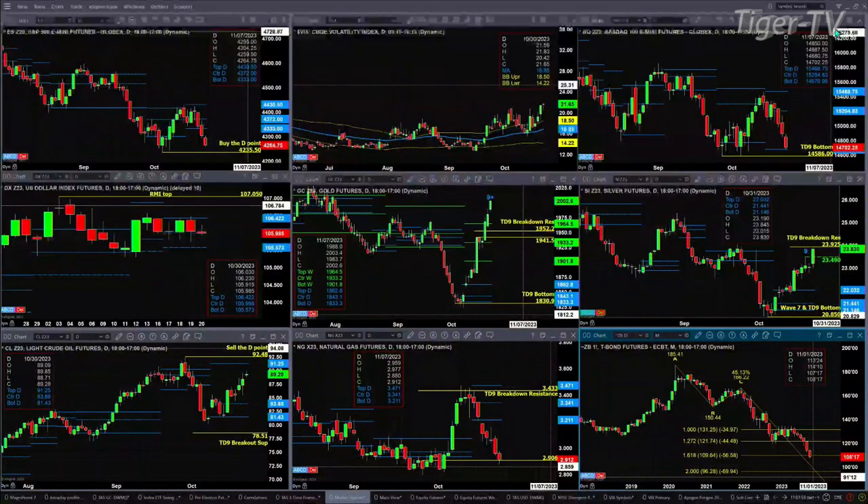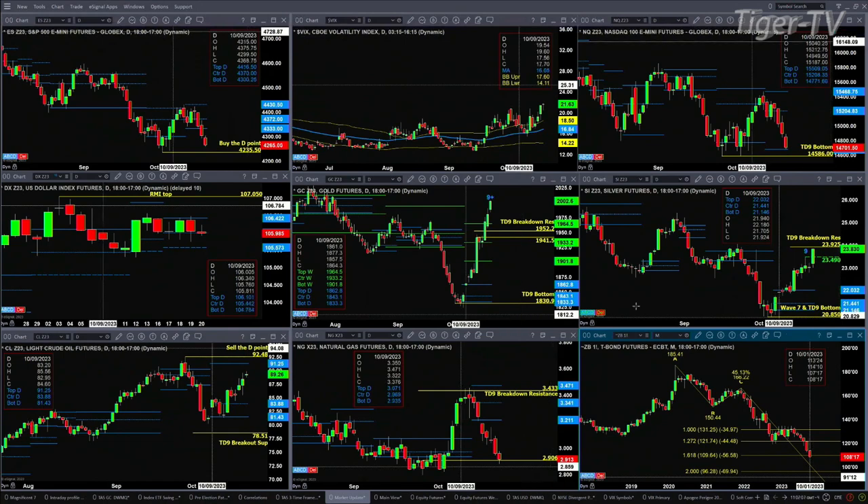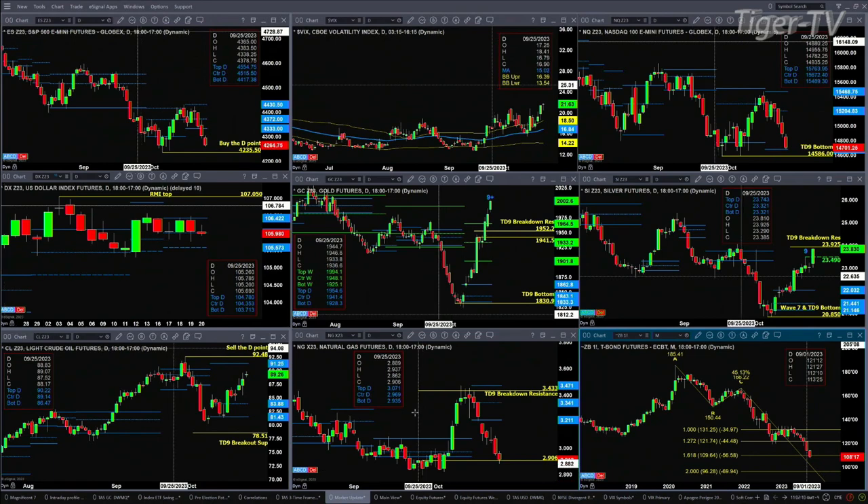Light sweet crude is targeting the top of its daily profile at 91.25 — we're trading at 90.89 and change right now. Natural gas is testing a swing point from back on September 26th; the high of that swing point is 2.906.